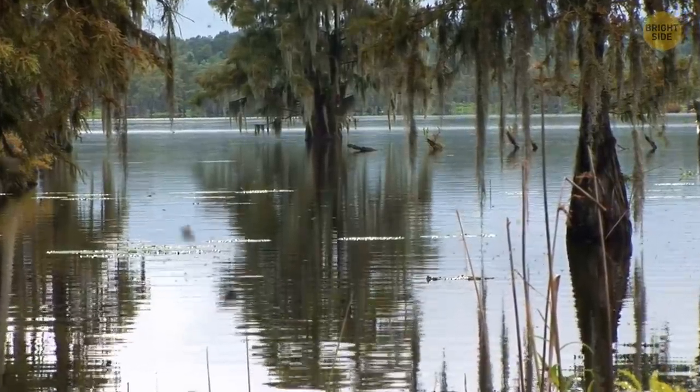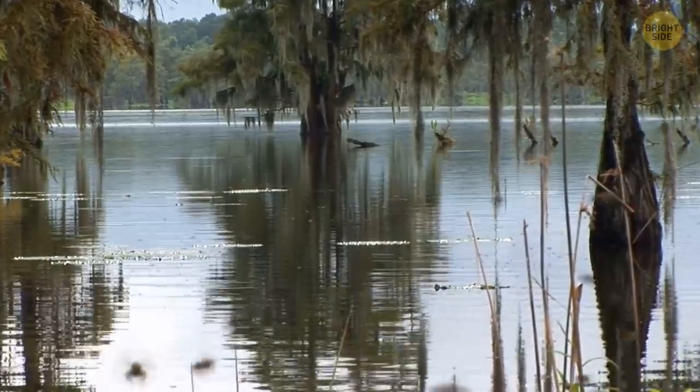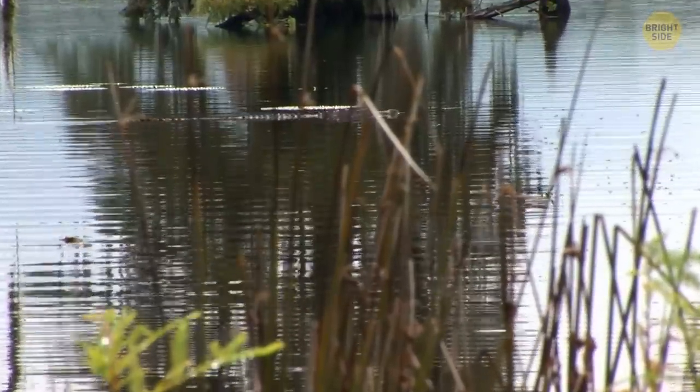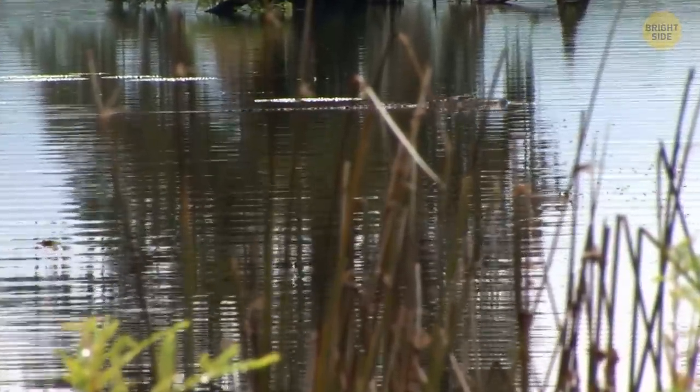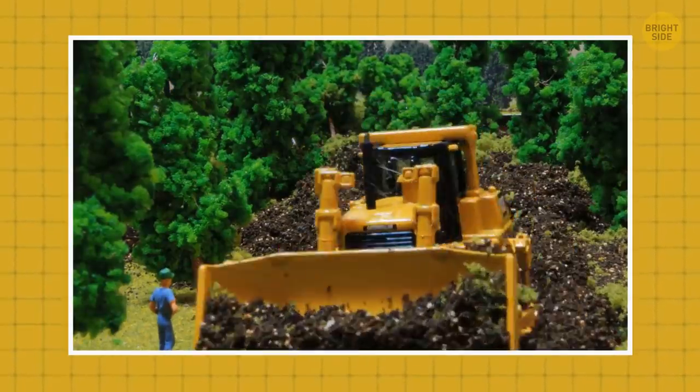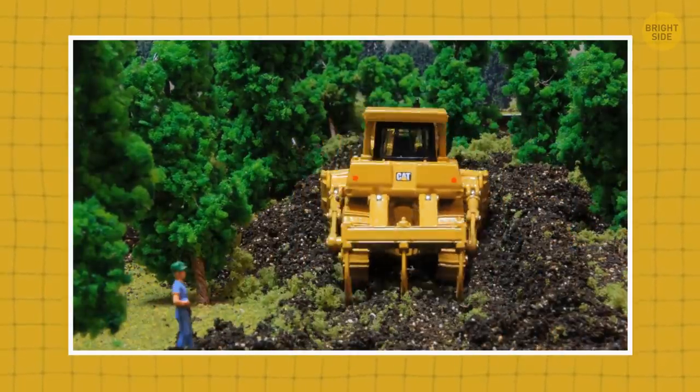Disney World sits on top of a swamp. That's why getting rid of these pests wasn't going to be an easy task, mostly because mosquitoes love still water. So the first job they had was draining the swamps. Then they got rid of wetland and made room for drier pieces of land they could build on.